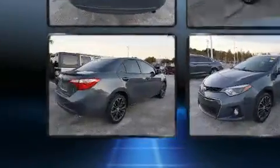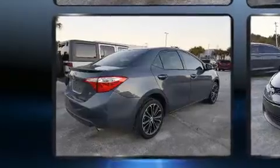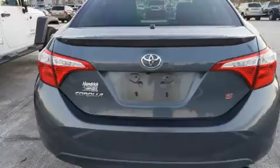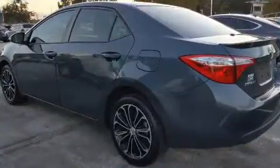Top features include a split folding rear seat, one-touch window functionality, a leather steering wheel, an outside temperature display, and much more.